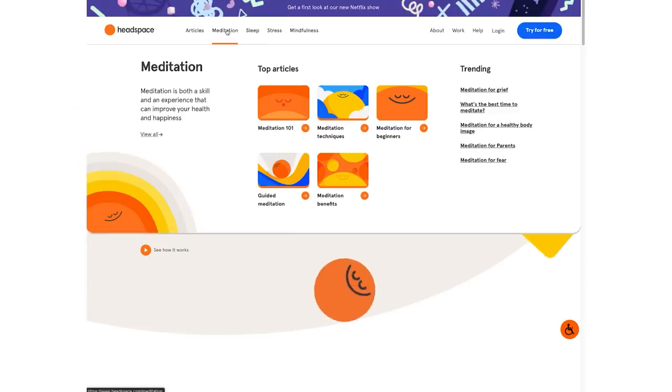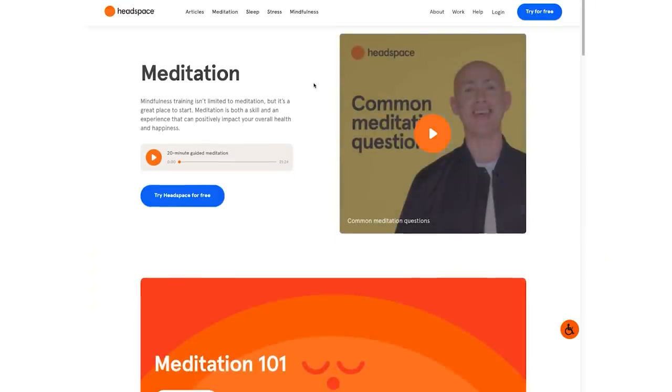Next up on the list is an app called Headspace. Headspace has one primary mission: to improve health and happiness throughout the world. It offers exercises to add extra mindfulness to your day and hundreds of meditations on everything from stress to sleep. Another reason I love this app is that it is free — though you can upgrade if you want.